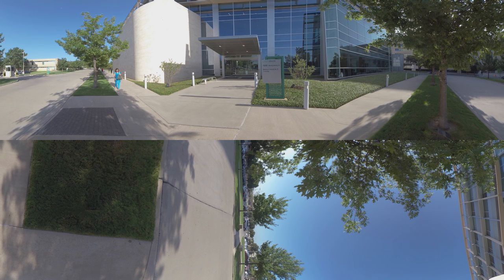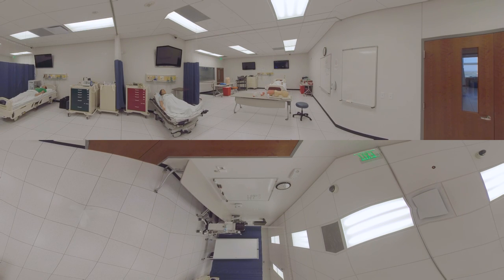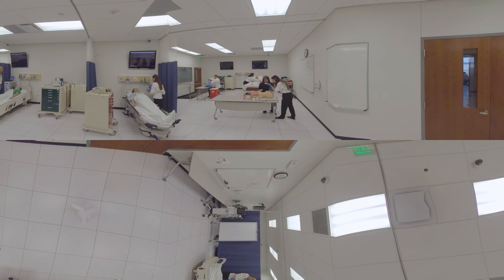Welcome to the UNT Health Science Center, home to the Texas College of Osteopathic Medicine. Training the top osteopathic physicians is what TCOM has been doing for 50 years, and it starts with our distinguished faculty, combined with cutting-edge technology, innovation, and state-of-the-art facilities.